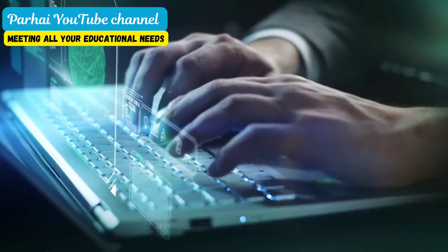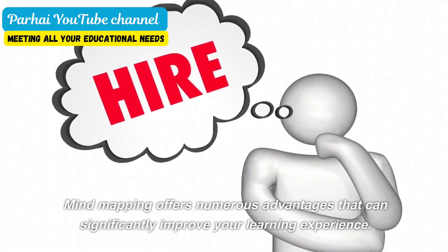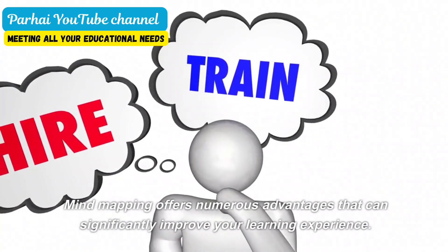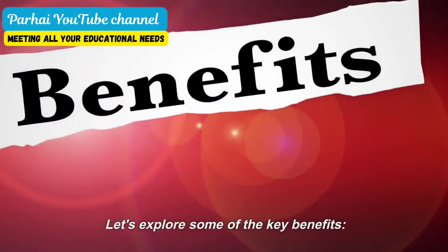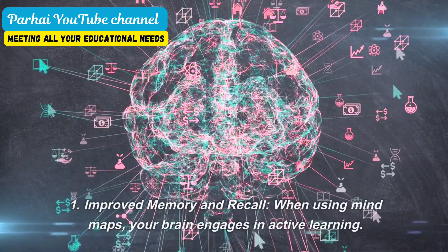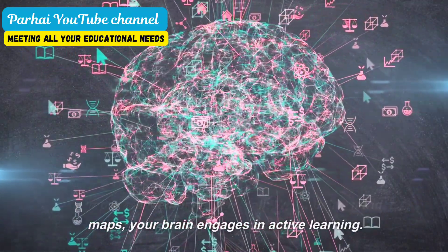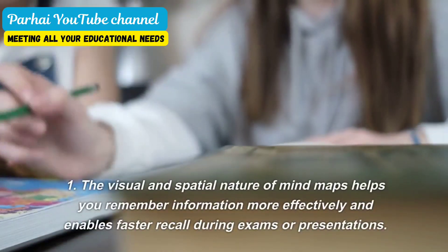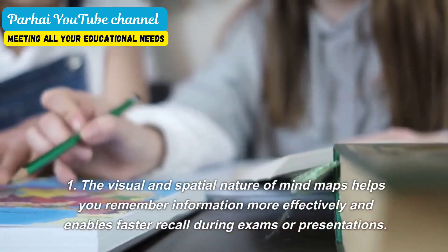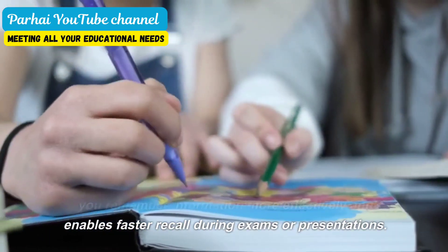Benefits of mind mapping: enhancing learning and retention. Mind mapping offers numerous advantages that can significantly improve your learning experience. Let's explore some of the key benefits. First, improved memory and recall. When using mind maps, your brain engages in active learning. The visual and spatial nature of mind maps helps you remember information more effectively and enables faster recall during exams or presentations.